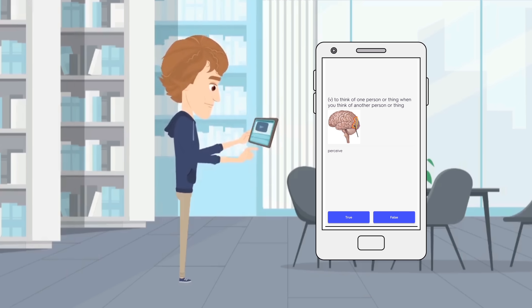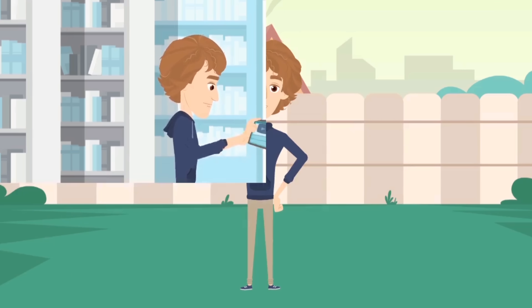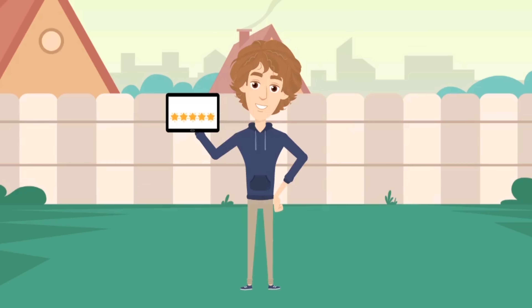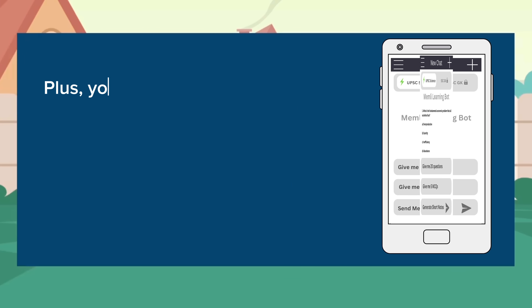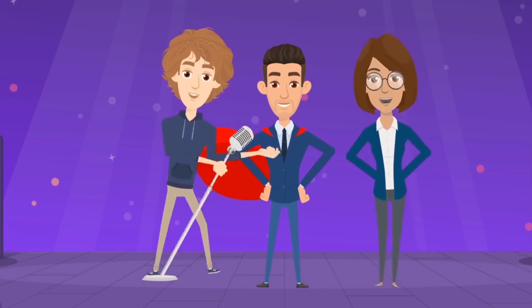But that's not all. Memly's AI goes beyond ordinary flashcards — it automatically generates intelligent questions based on your flashcards. Ask, learn, and repeat. Memly's AI is like your study partner who always has the perfect questions to reinforce your knowledge. Plus, you can use Memly's ChatGPT-like Generative AI Chat prompt to dive even deeper into related information.